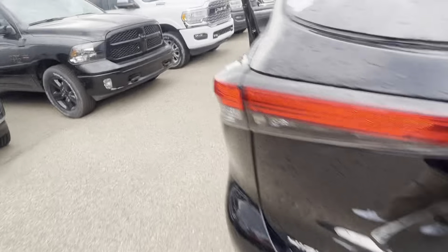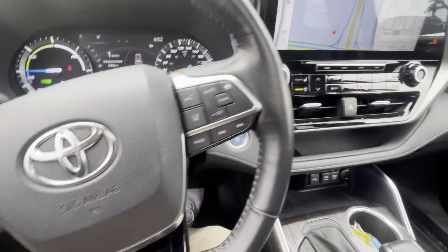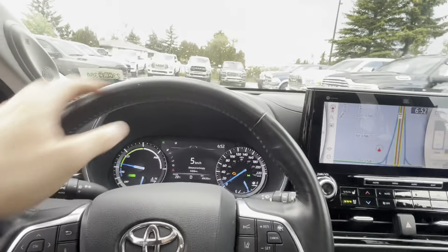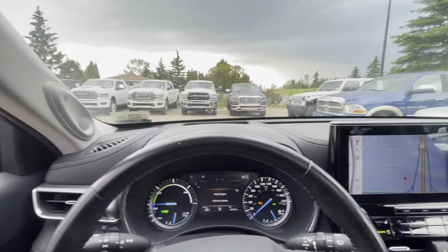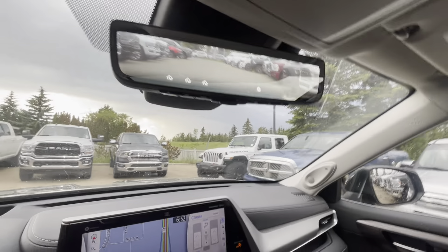I'm going to take this one for a quick drive. Turn the fan off. Nice little digital display — and I do like the fact that they got a digital speedometer there. Heads-up display — I'm hoping you can see that. It even shows your lane keeping functions. This is a nice one. Digital rear view mirror.